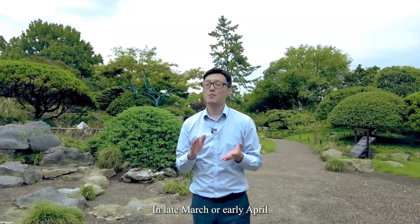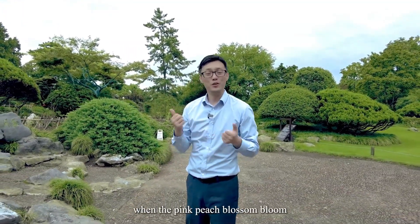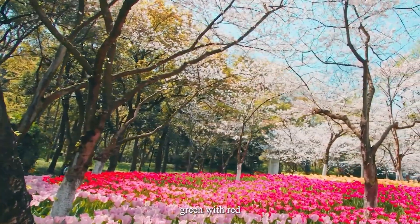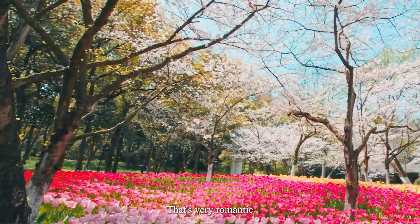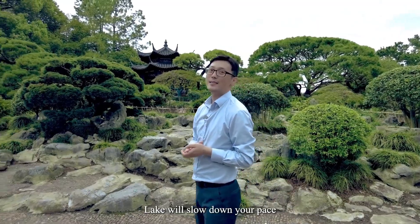In late March or early April, when the pink peach blossoms bloom and the tender leaves of the willow trees sprout green, with red — that's very romantic. Walking along the West Lake will slow down your pace and let you have more time to enjoy the scenery.